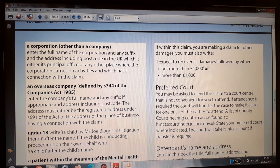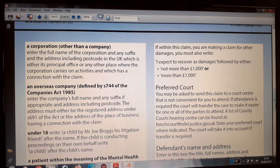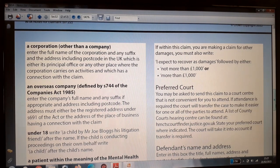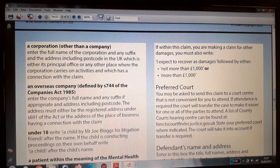That concludes the reading of form N1A and the completion of form N1. Remember to hit the subscribe button, like and share this video to help yourself and any friend who seeks to bring a small money claim to a county court. Thank you for watching this channel.